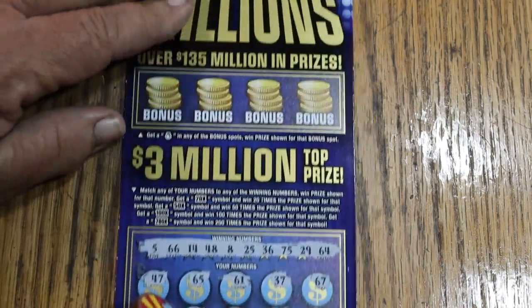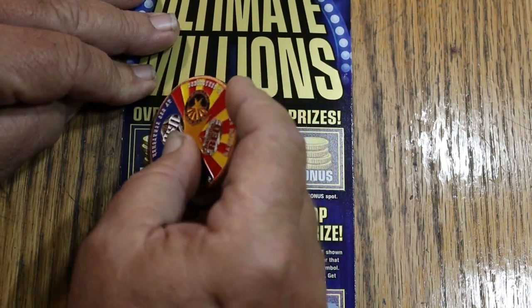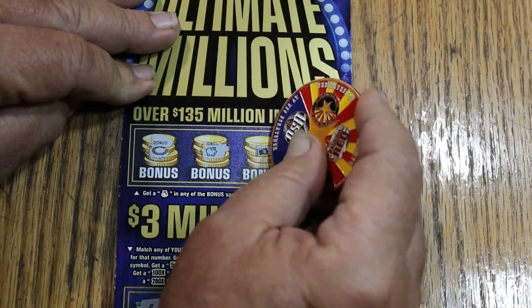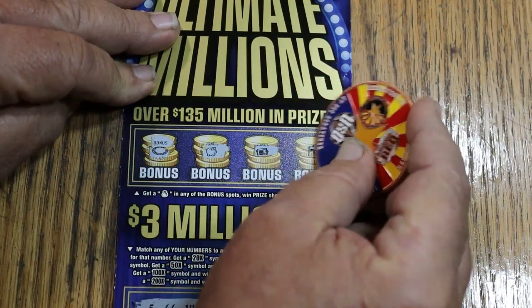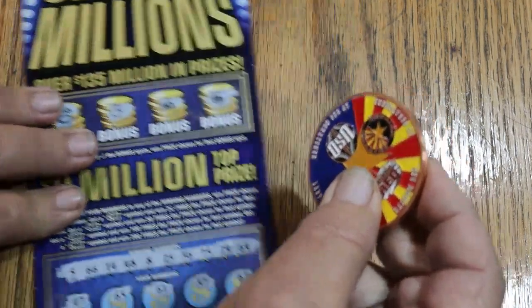Nothing on the bottom on this one either. Up on top, it is possible — nope. No piggy banks, necklaces, wallets, and bonus box, but nothing. All right, that's two down.